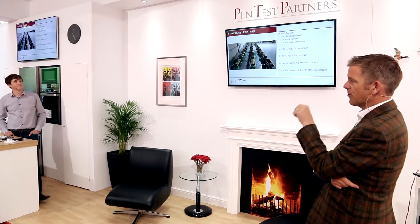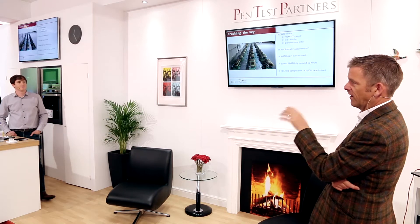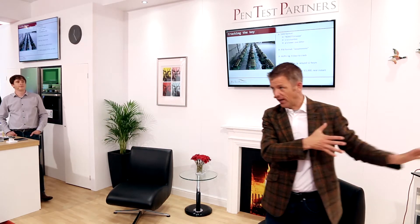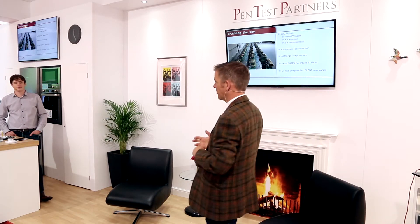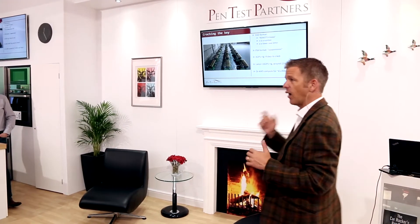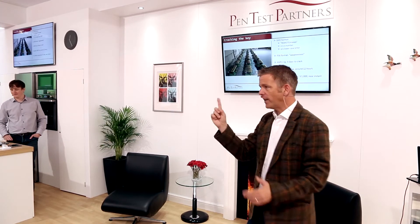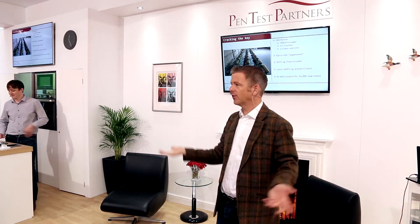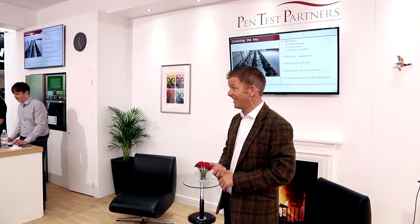So we captured that key and cracked it on the rig we brought to InfoSec last year — it's got four graphics cards and did it in four days. But you don't have to stand by the car for four days; you capture it and crack it offline. We built a much faster one — 16 graphics cards, latest Nvidia processors, awesome for 4K gaming, but we don't do that. That'll crack it in about 12 hours and cost about £4,200. If you want to do one key fast, load it up to something like AWS — £1,000 of computation time — and it will crack the key almost instantly. Sounds like a lot of money, but that's a £40,000 car.